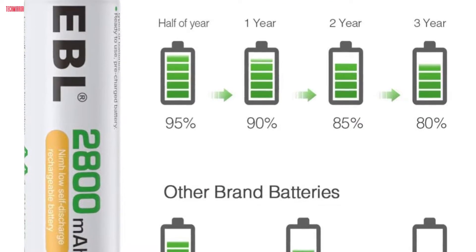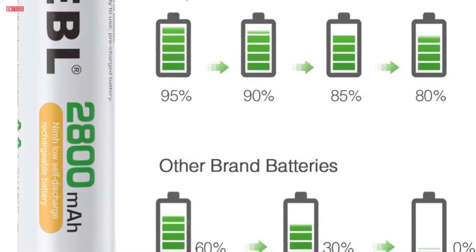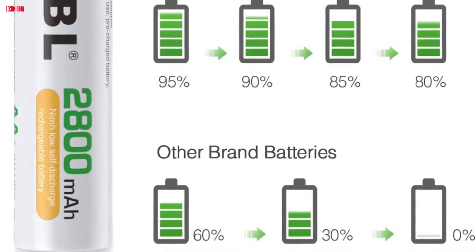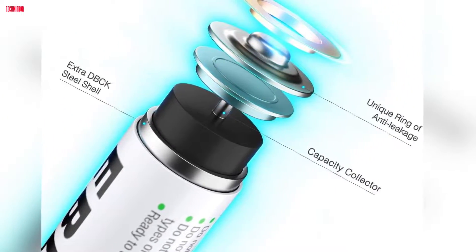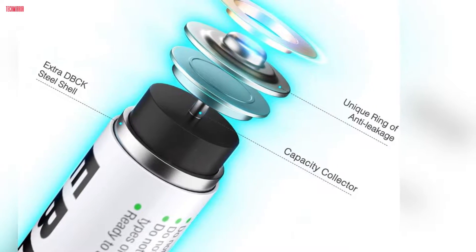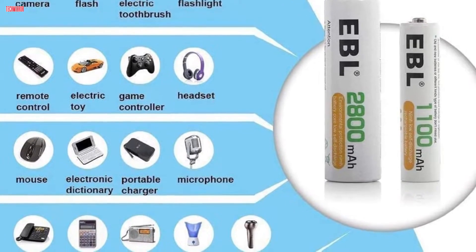These NiMH eco-friendly cells prioritize safety, lacking harmful elements like HG, CD, or PB, making them environmentally friendly. The DBCK steel shell adds an extra layer of protection minimizing the risk of explosion due to overpressure. With EBL, enjoy enduring power, safety, and environmental consciousness.